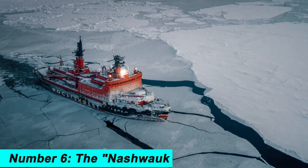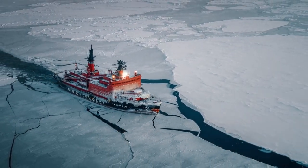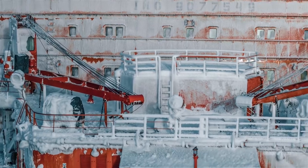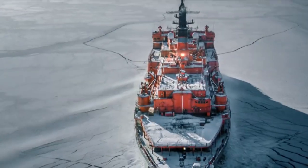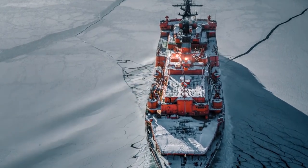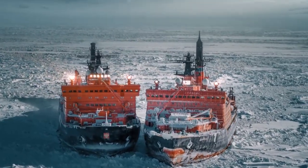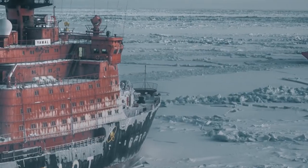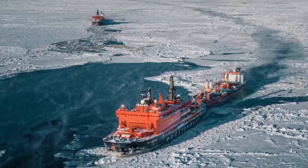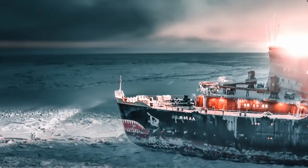Number 6. The Nashwag is an American icebreaker used for icebreaking, scientific research, and oil spill response. It has a maximum icebreaking thickness of over 9.8 feet and is equipped with a powerful propulsion system. The Nashwag was built in 1986 and is owned and operated by the United States Coast Guard. It is equipped with advanced scientific instruments and can accommodate up to 120 crew members. It is capable of navigating through thick layers of ice to keep shipping lanes open and is a vital asset for the United States government in a variety of maritime activities.